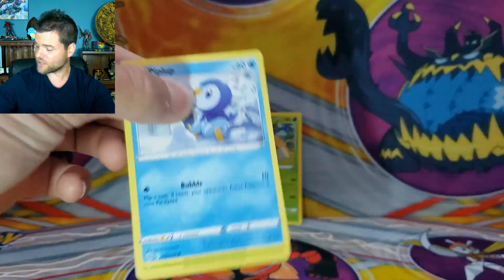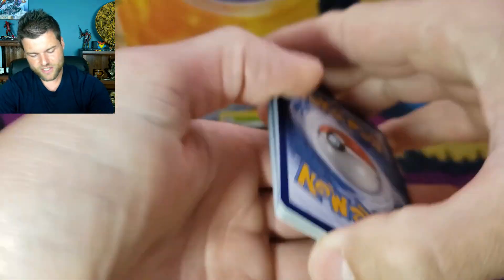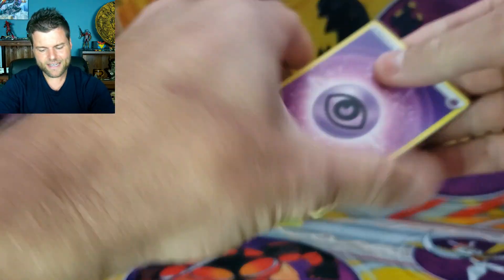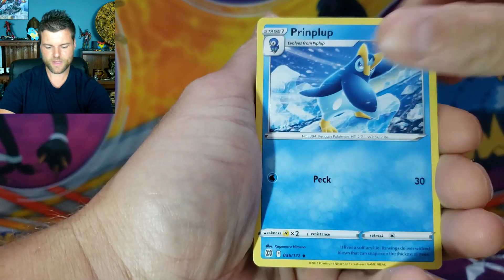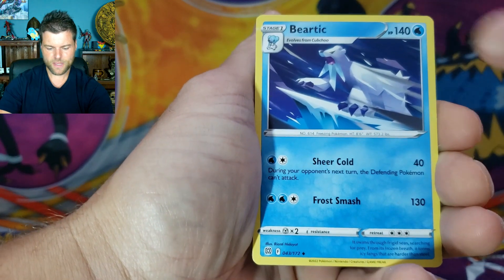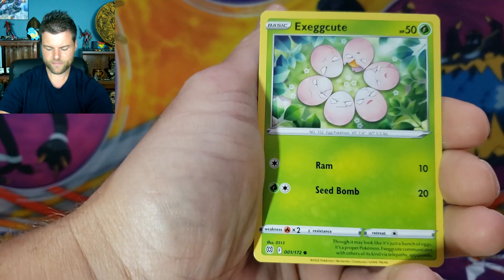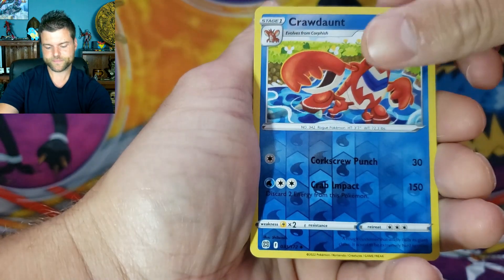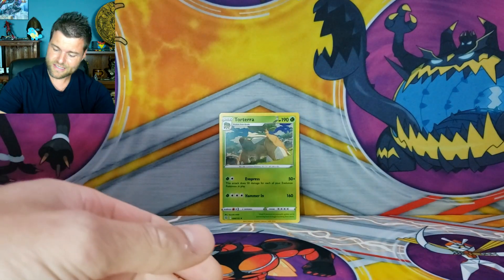Not a bad deal at $24.92 — you're getting four packs with Evolving Skies, which is probably my favorite set, though the pulls are a little hard to get, especially the alternate arts. Pack 2 results: Energy, Piplup, Monferno, Beartic, Piplup, Shroomish, Starly, Eggs, Trapinch, Reverse Holo Crobat, Non-Holo Breloom. So no Trainer Gallery in our first two packs.